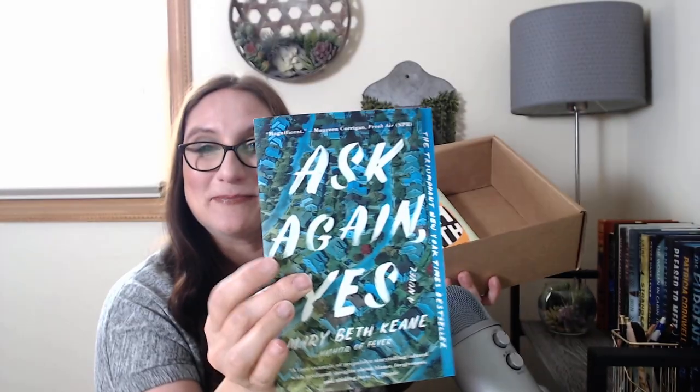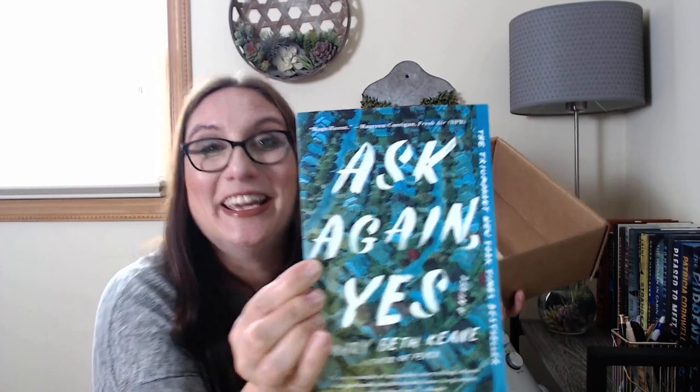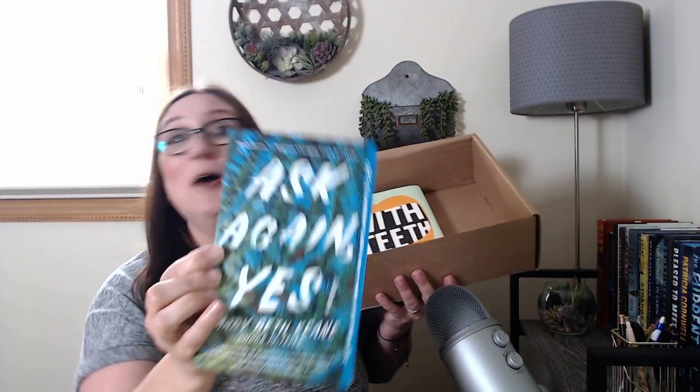So we did get two books this month. I already have this book, so this is going to be another giveaway — which I'm fine with, because I literally have 300 books sitting in this office waiting to be read. No joke.